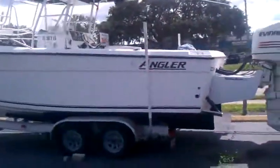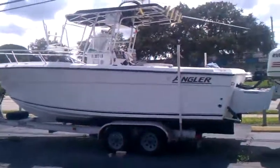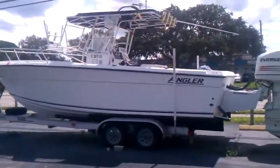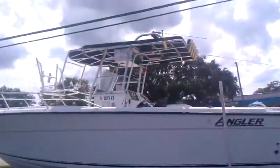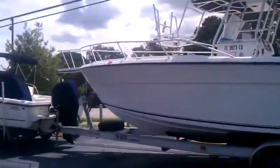Angler 274, this is an '02, twin fuel injected Evinrudes. $21.9. Nice setup with the bracket, big T-top, and the buggy top folds down.